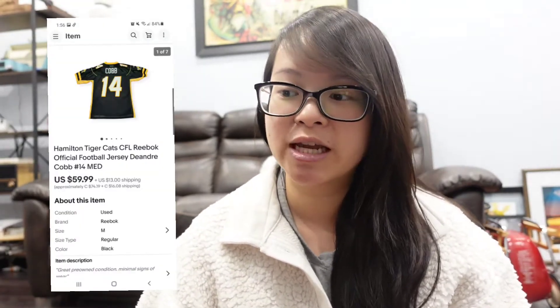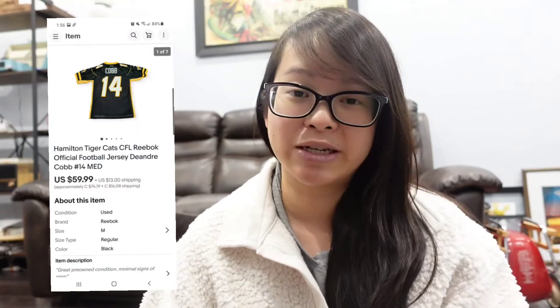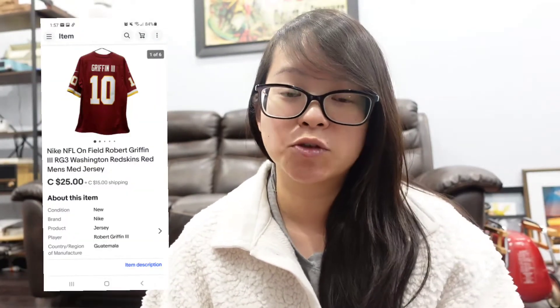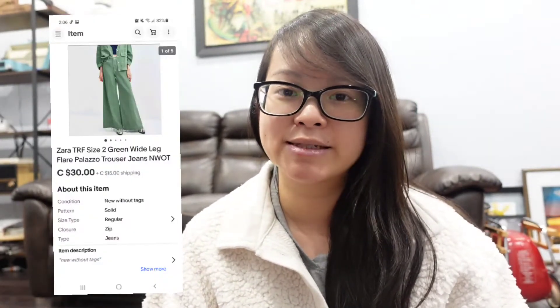Because it's football season right now, I have been selling a lot of jerseys. This was a CFL Hamilton Tiger-Cats jersey — it also sold full price for $70 US. This is another football jersey but NFL — a Robert Griffin jersey. It was brand new with tags but sold for an offer of $40.